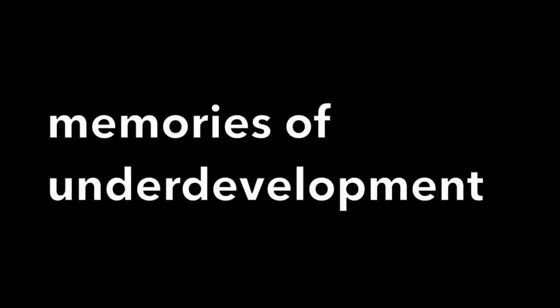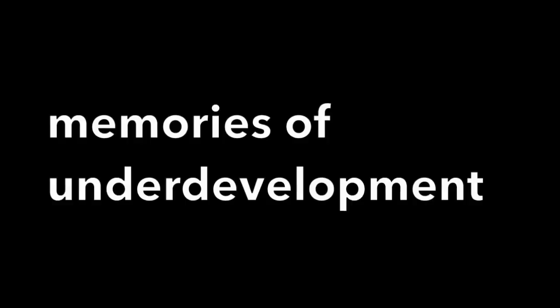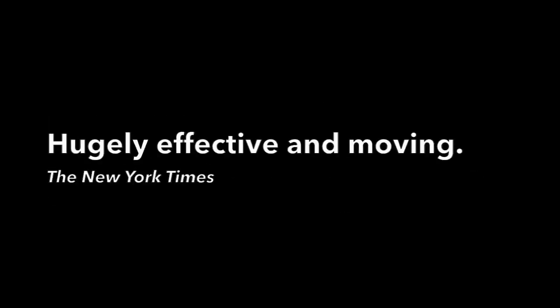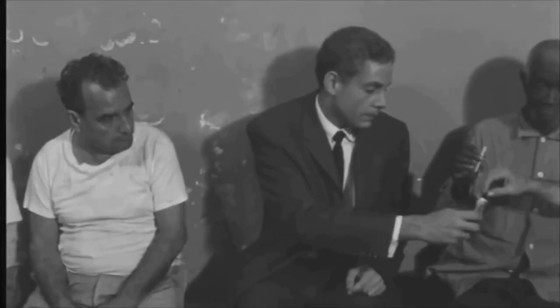Are you a fan of independent films? Looking to discover hidden gems that you won't find at your local cinema? Well, you're in luck. In this video, we will be exploring where to watch the critically acclaimed film, Underdeveloped.